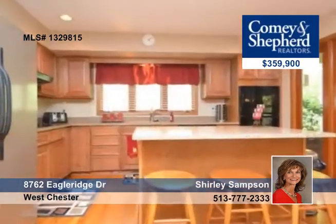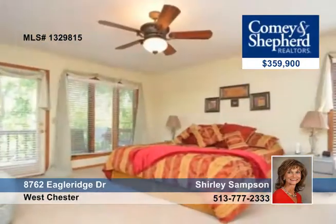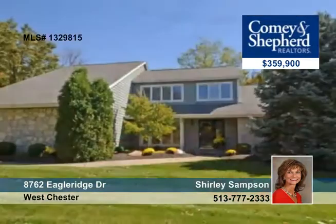There are three fireplaces, a screen porch, newer kitchen, and mechanics. Move right in by calling Shirley.